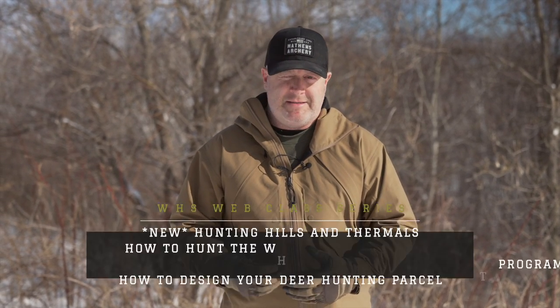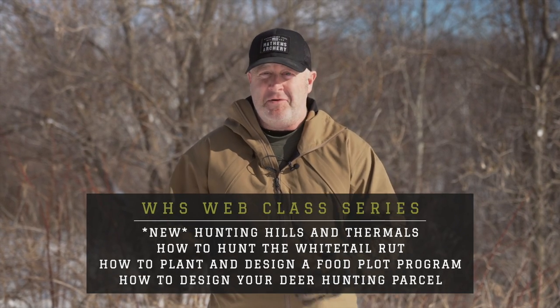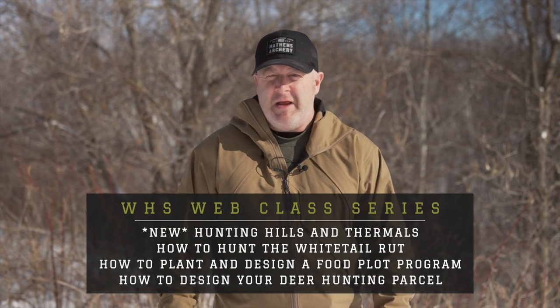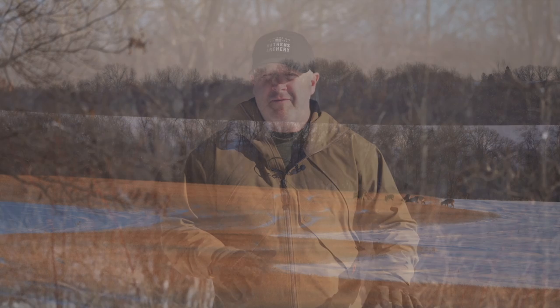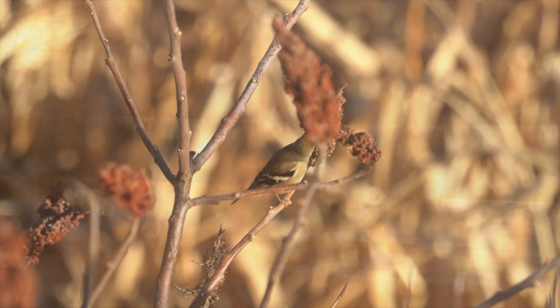Whitetail Habitat Solutions is all about whitetail strategy — it's a big part of everything we do. It's my love of everything whitetails: improving whitetail habitat, how to hunt them, how to hunt them based on the weather. But if you're creating a good whitetail property, there's a lot you can do for other wildlife species.